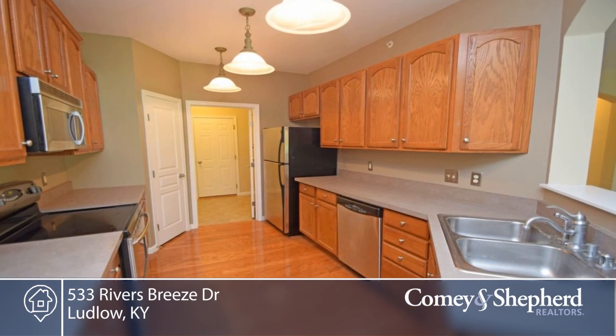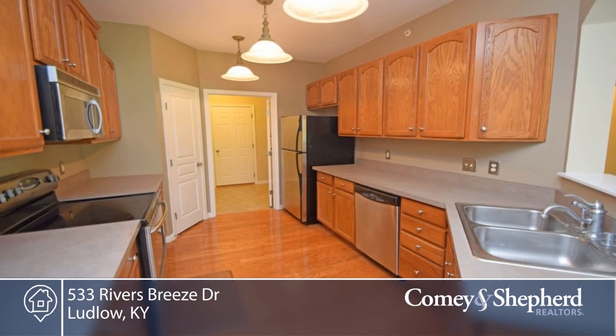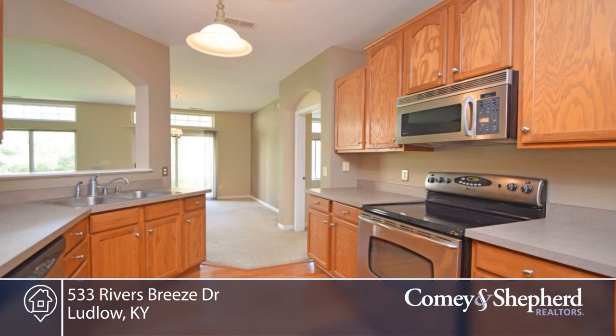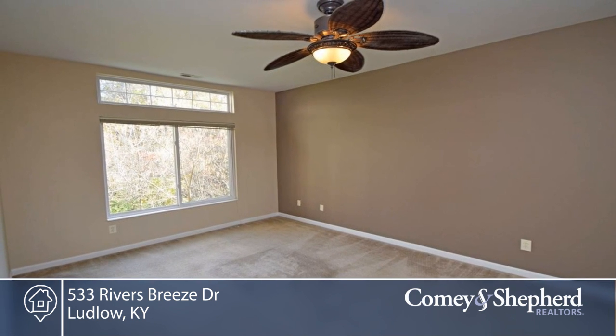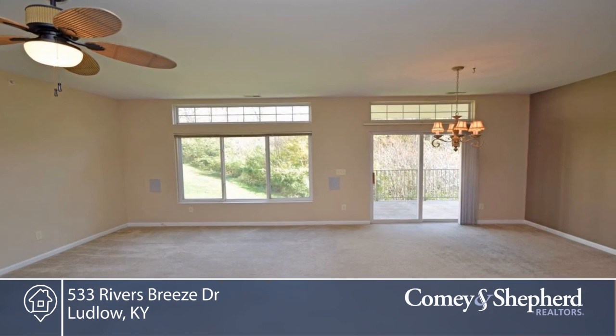Other features include two bedrooms with study, direct entry garage, stainless steel appliances, and so much more. Enjoy the perks of River Breeze like the infinity pool with skyline and river views, gym, clubhouse, and walking trails.